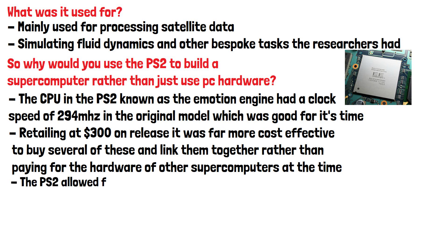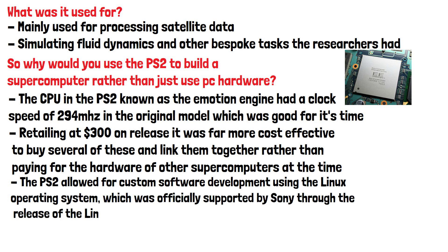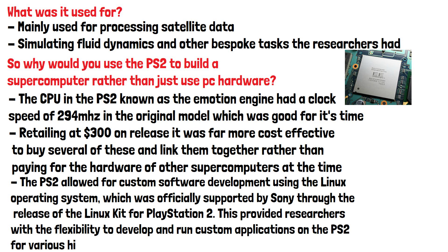Another reason it was used was that the PS2 allowed for custom software development using the Linux operating system, which was officially supported by Sony through the release of the Linux kit for PlayStation 2. This provided researchers with the flexibility to develop and run custom applications on the PS2 for various high-performance computing tasks.